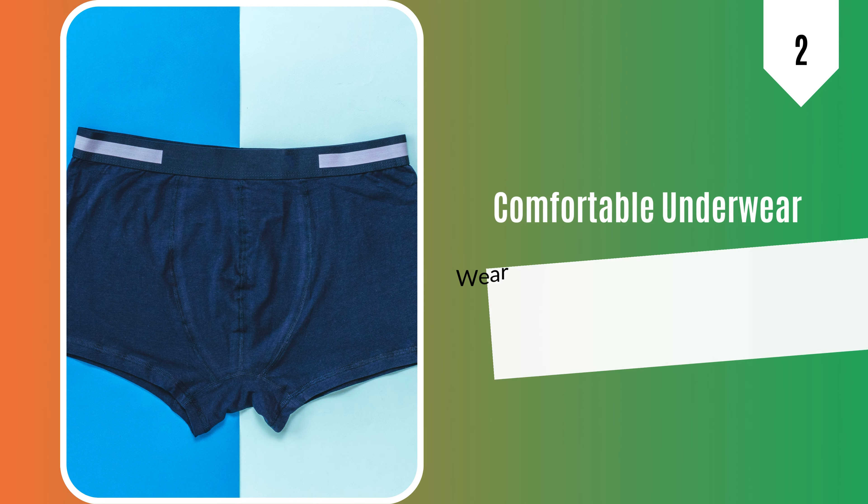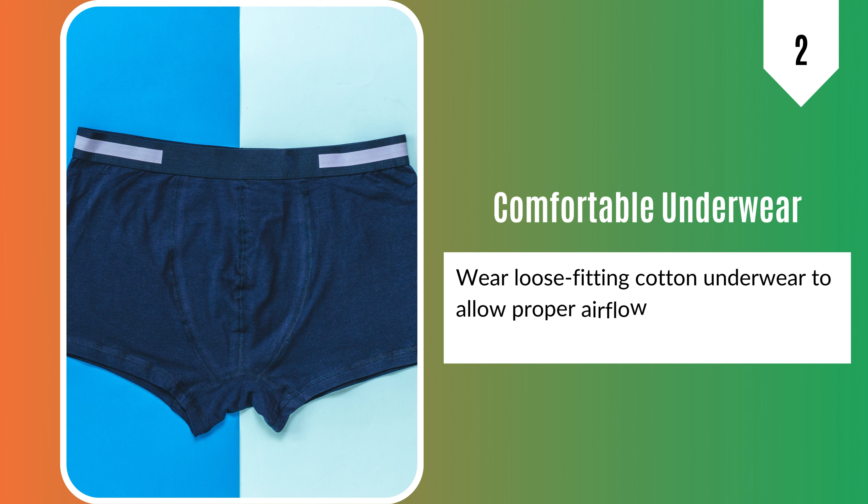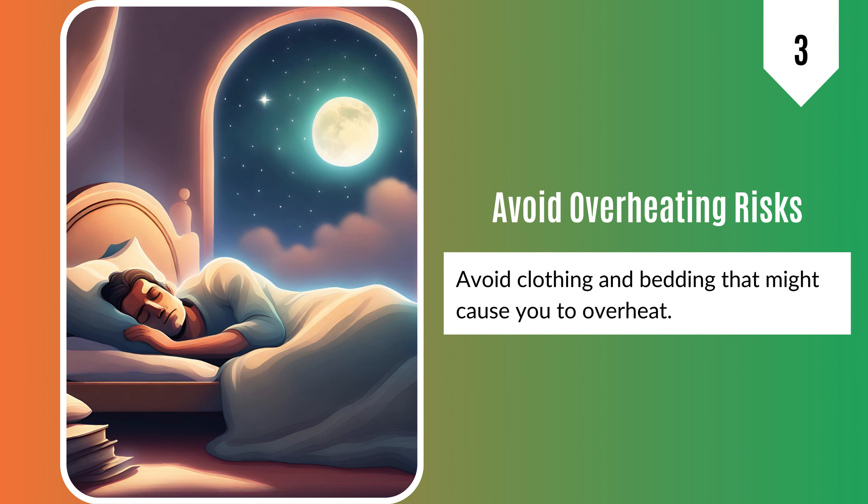2. Wear loose-fitting cotton underwear to allow proper airflow and reduce irritation. 3. Avoid clothing and bedding that might cause you to overheat.